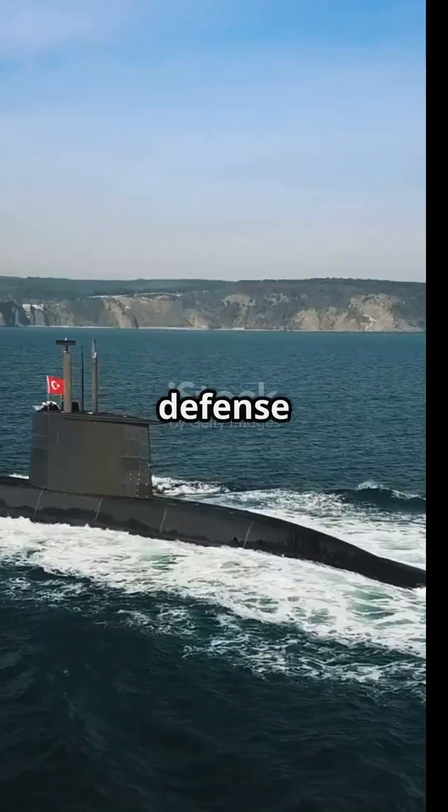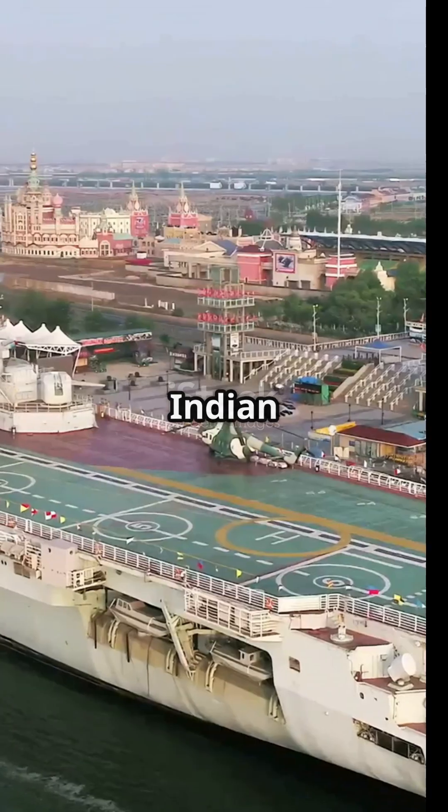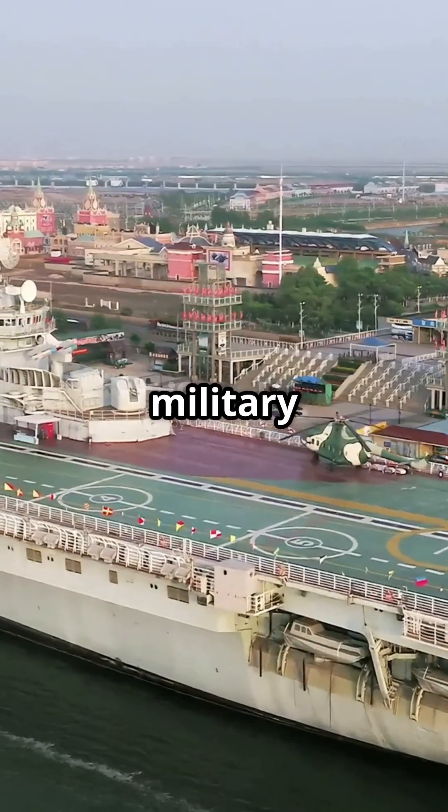This marks a significant leap in India's defense capabilities. But what does it mean for the future of naval warfare? With the Indian Navy at its helm, INS Vikrant stands as a testament to India's rising military might.